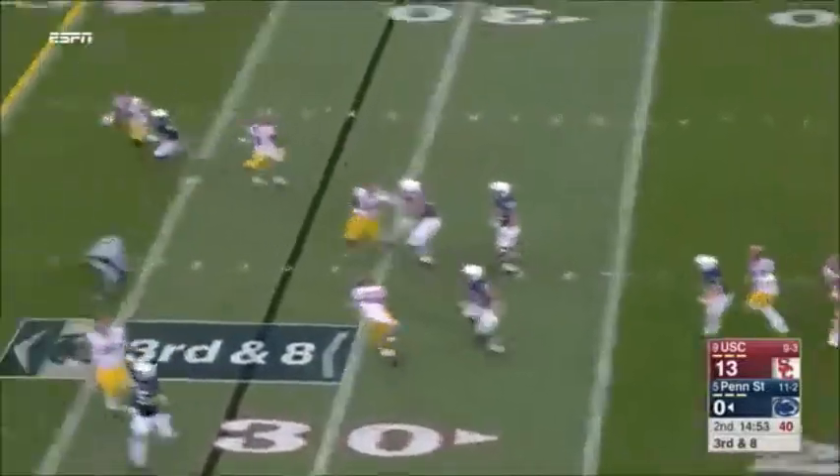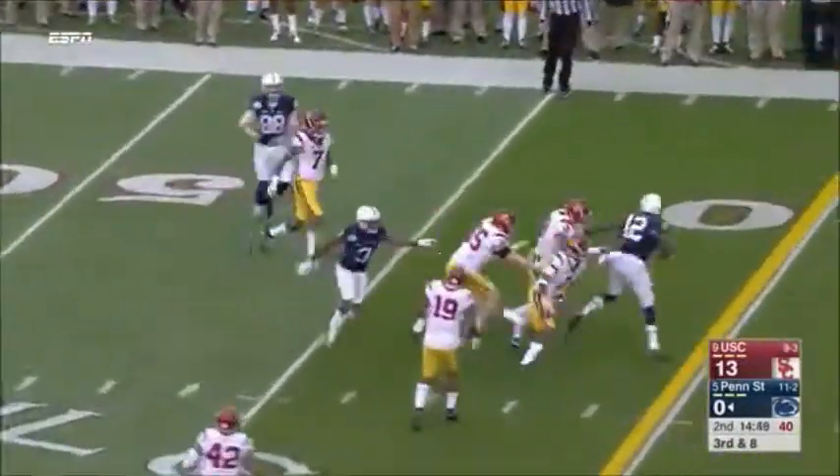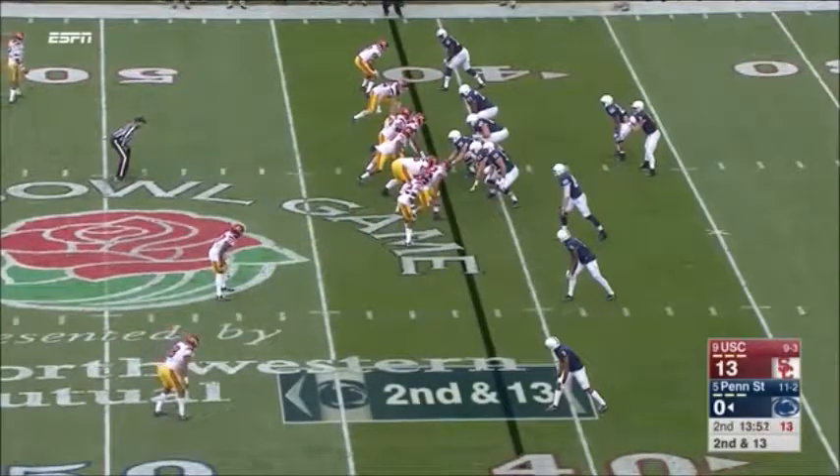McSorley, this time, has great protection. Fires over the middle and complete. Penn State's used to getting into it with the running of Barkley and the big play action.